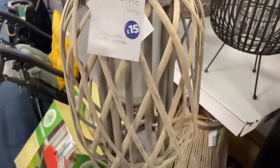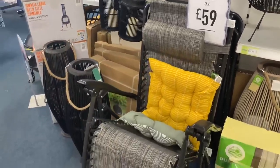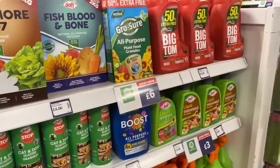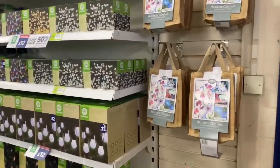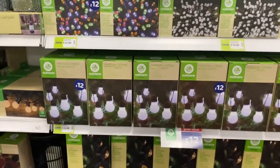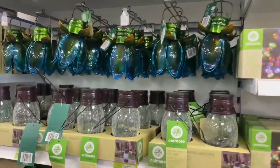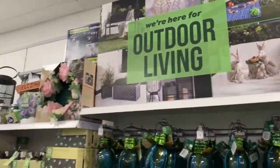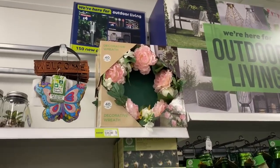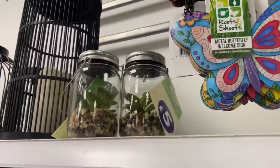This lantern is really nice — it's 15 pounds, gorgeous with the rope on top and all the details. It's called the large grey willow lantern. They've also got these zero gravity chairs for 59 pounds, like a sun lounger chair which I'm sure will be very comfortable. Good selection of outdoor lights as well — the solar string lights, the bulb ones, really nice. And there's another wreath with little peonies — eucalyptus and peonies — that's 20 pounds. Cute little solar succulents for five pounds.